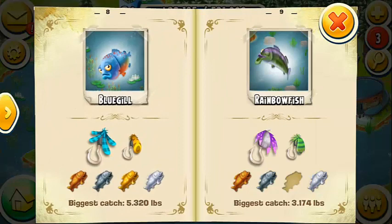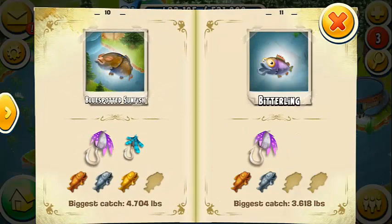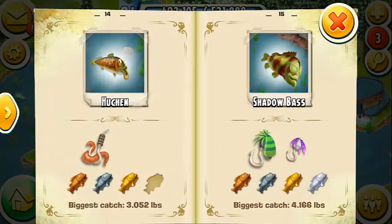Spoiler alert! If you're just looking for tips without seeing all of the clues, such as the area each fish can be caught in, then check out the Hay Day Fishing Hints Guide instead, which is also a part of the Ultimate Hay Day Fishing Guide series.